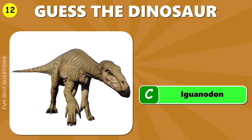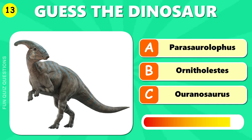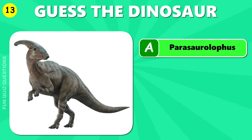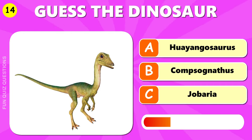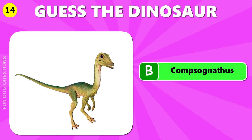C, Iguanodon. The answer is A, Parasaurolophus. B, Compsognathus.